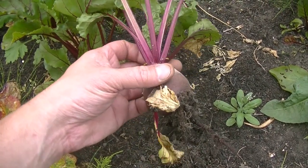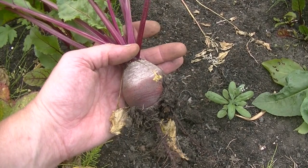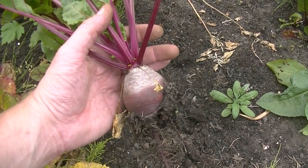A lovely bit of beetroot — that's about a perfect size to be picking these bad boys. Absolutely amazing.